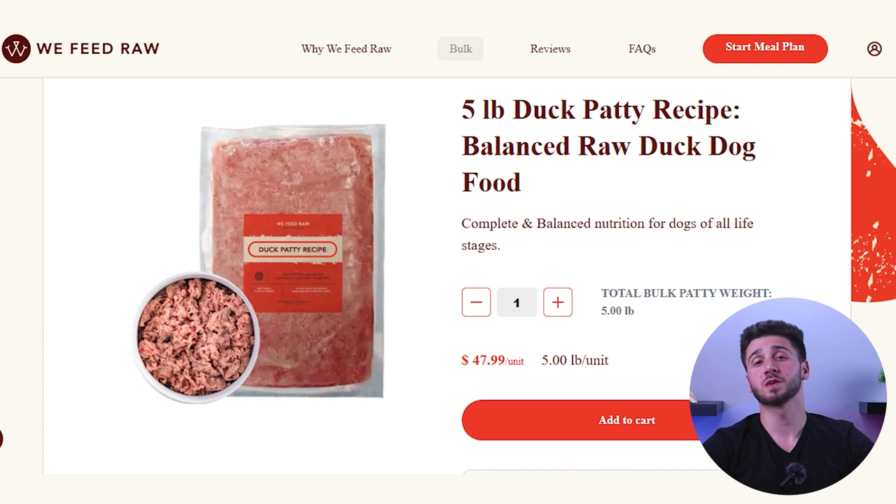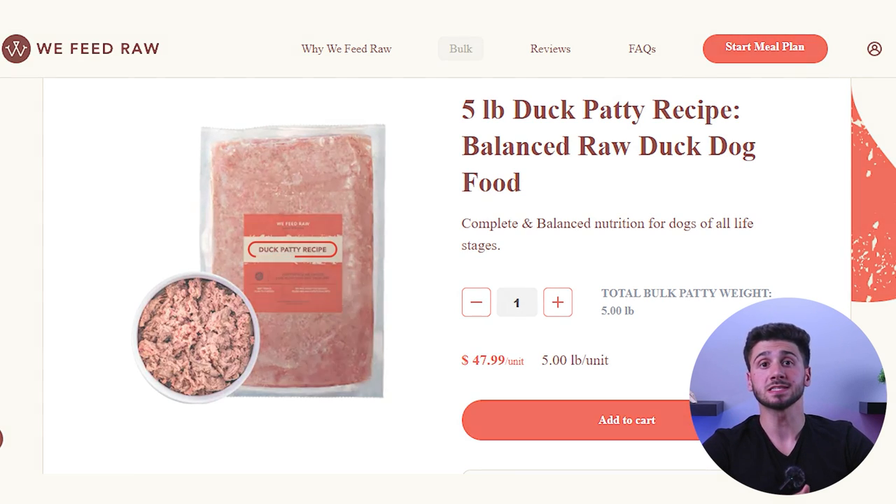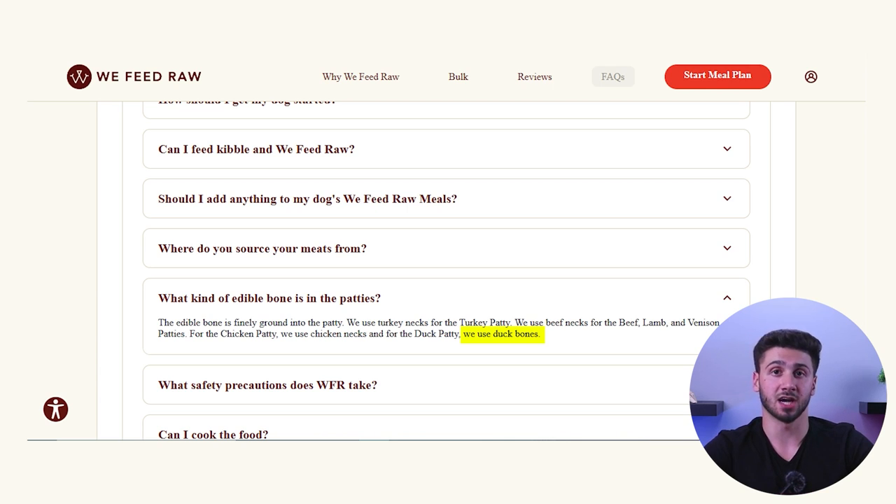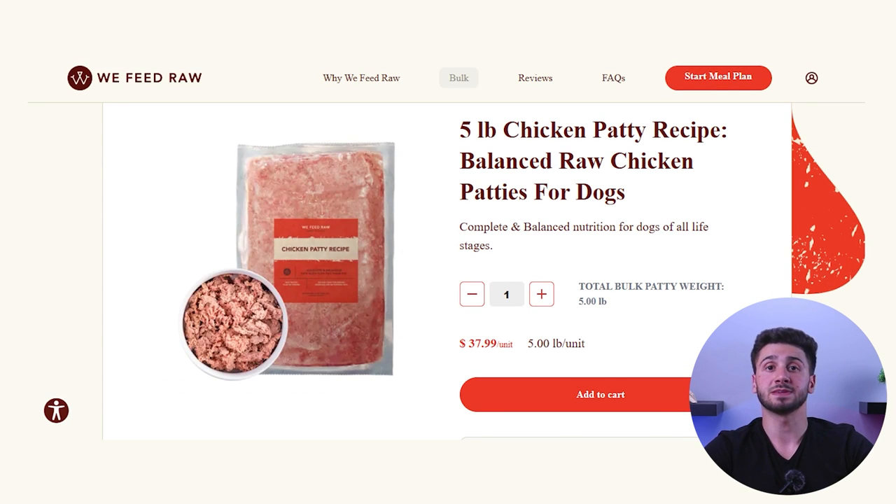Last up is duck, and this one's a little different. They include plain duck, but don't include duck gizzards, heart, or liver — instead they use turkey parts. I also noticed there isn't a named bone in the ingredients list, but according to their FAQ, the duck recipe does contain duck bones. The duck recipe is about $48 per 5 pounds, or around $9.50 a pound.